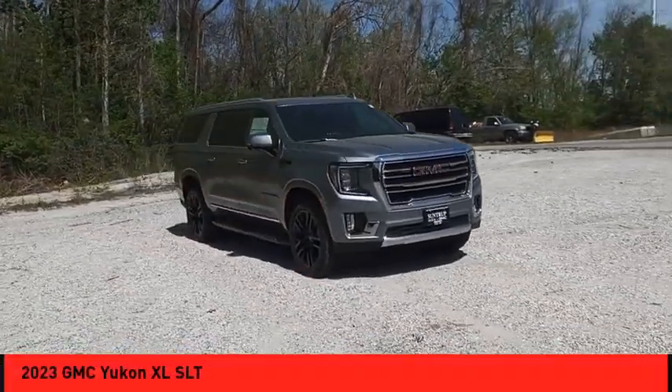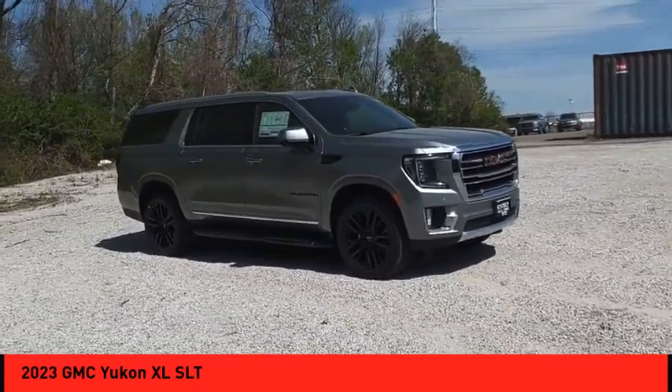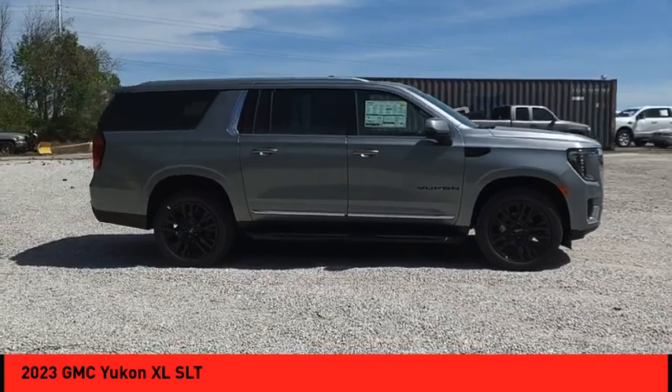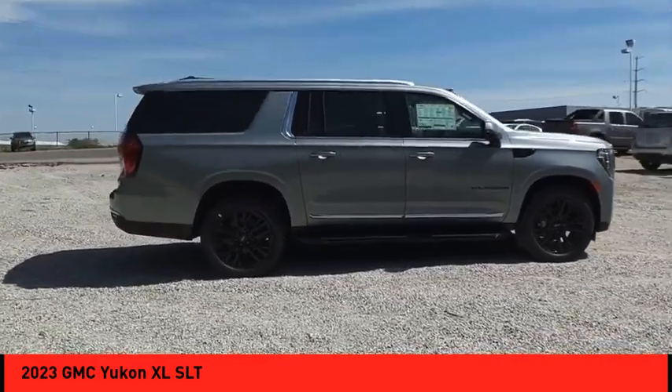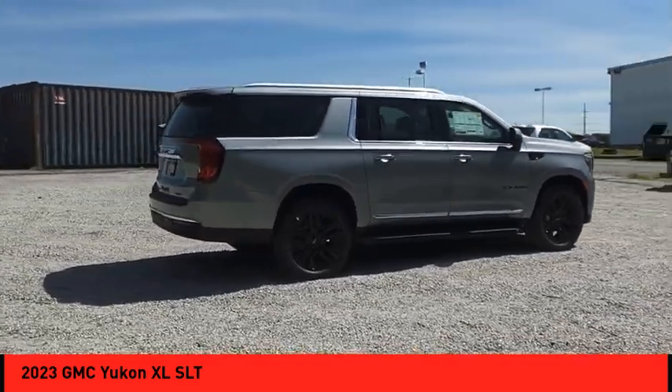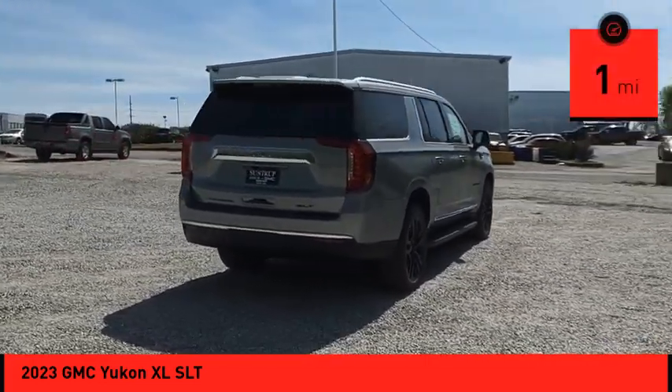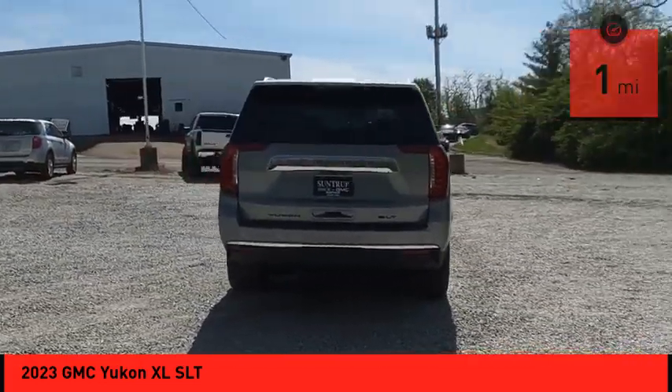Take a ride in the 2023 Yukon XL. The GMC Yukon XL is a great choice for families who need a full-size SUV with maximum seating. The looks don't hurt either. This vehicle has less than 100 miles. Your new ride is just a phone call away.